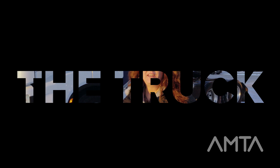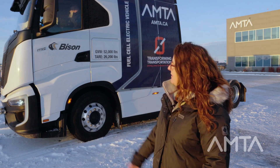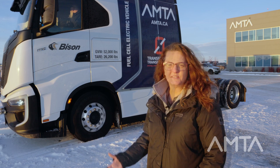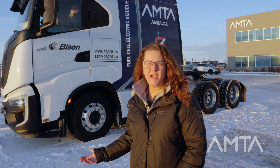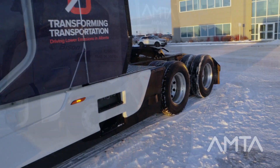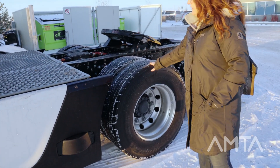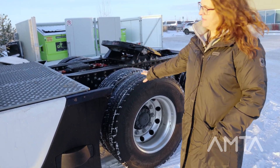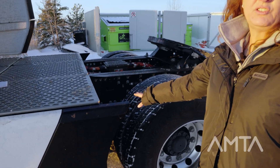We're here today with the Nikola Tre hydrogen fuel cell vehicle, working with the AMTA and Bison. The hydrogen fuel cell vehicle has two hydrogen fuel cells that create the energy that goes into the battery packs, which then feeds the high voltage power to the systems, including the drive motor. We've got a six by two — the driven axle is right here. The E-motors are directly on this axle, so it's a direct drive system.